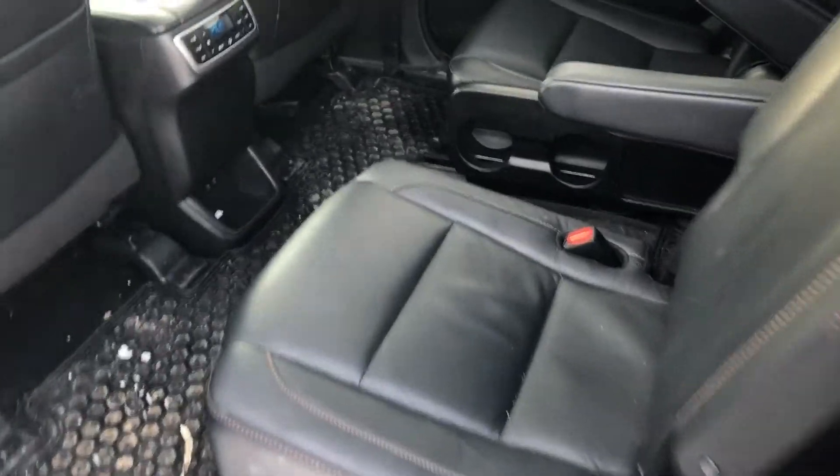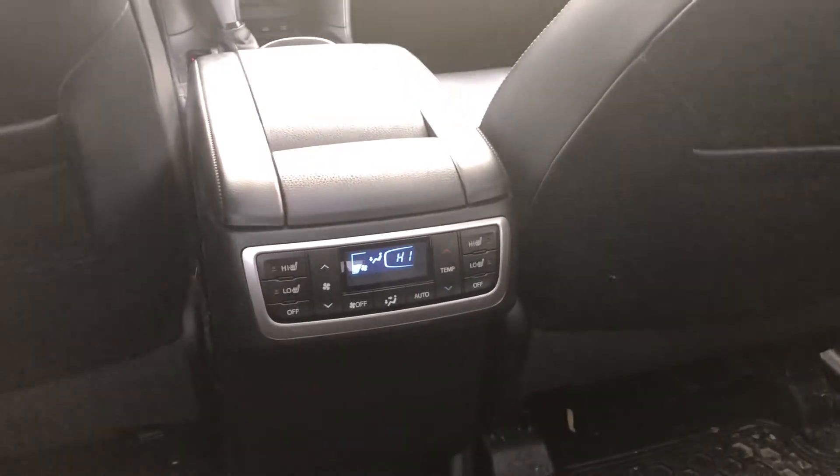Coming to the back here, we do have leather captain chairs, which is a nice feature. We also have hot and cold controls as well as heated seats in the back.